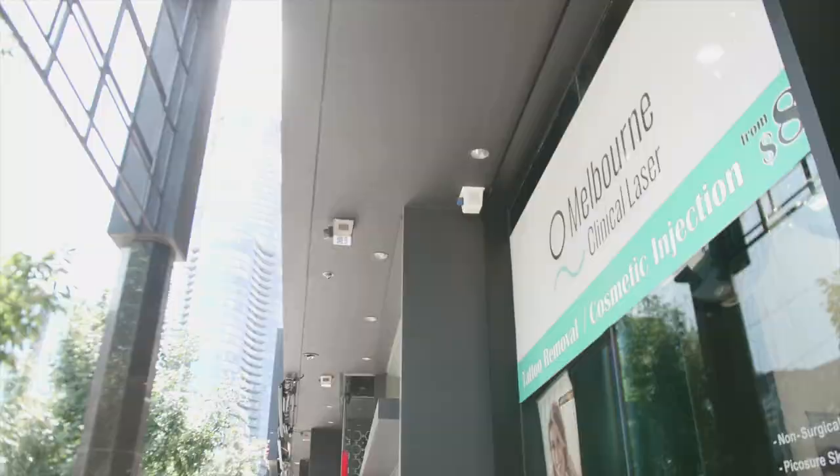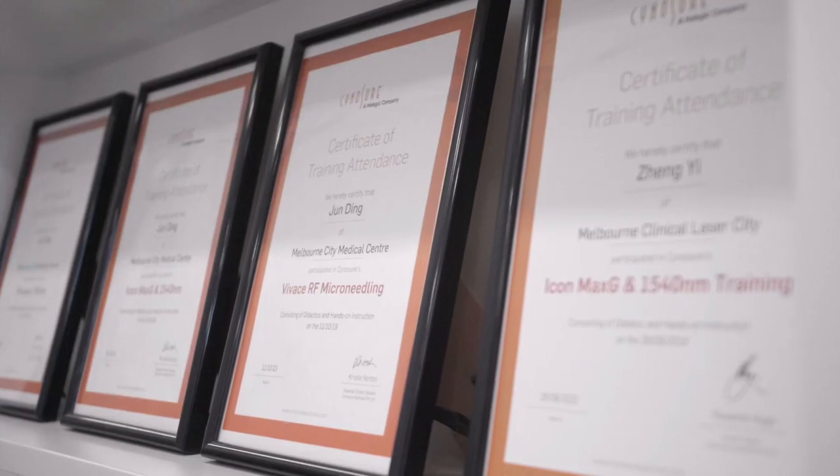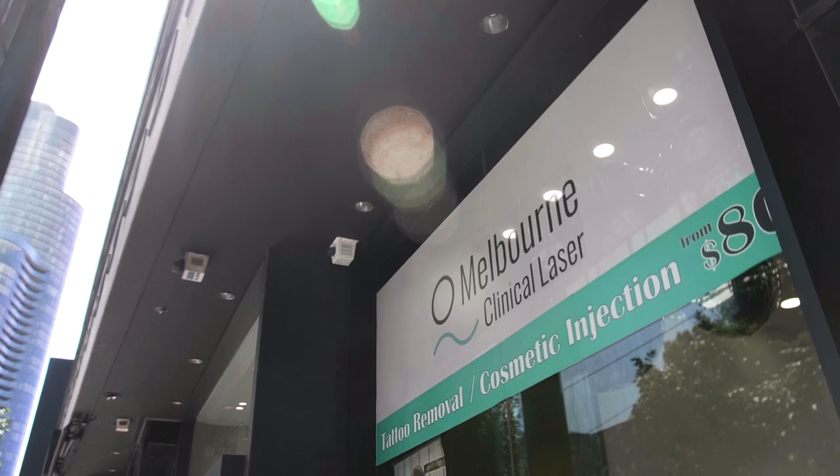I've been practicing medicine for more than 30 years. I started using Cynosure technology and now we've expanded to four clinics across Melbourne. So far we're very happy about our decision to expand our business in that area.